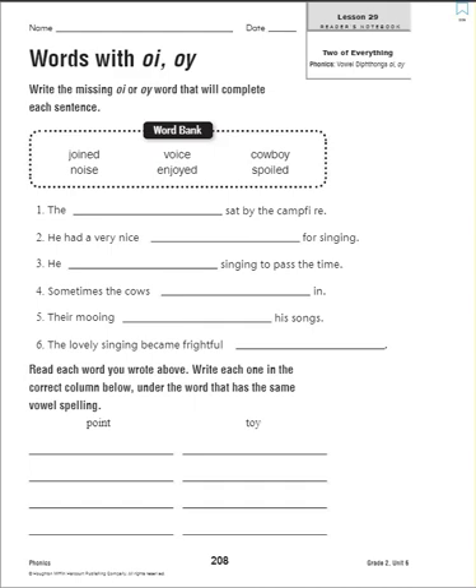We are going to page 208, where we are looking at words that have 'oi' and 'oy' in them. Let's look at our word bank: joined, noise, voice, enjoyed, cowboy, and spoiled. You can hear the 'oi' sound in all of those. Number one: the blank sat by the campfire. Since we only have one person in this context, if you said 'cowboy,' you are correct. Please write 'cowboy' in your sentence.